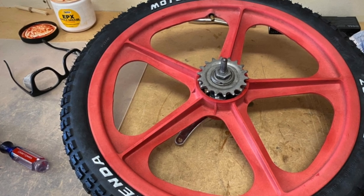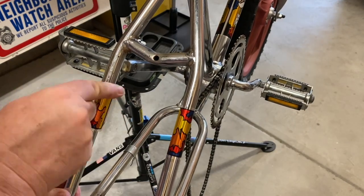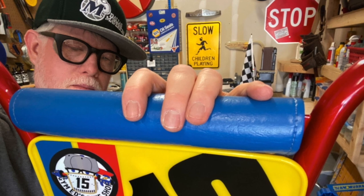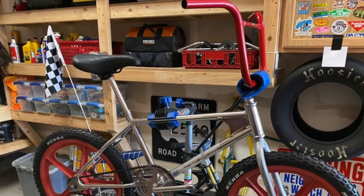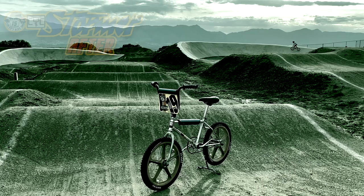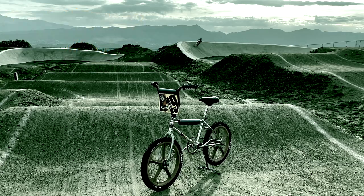The real treasure being the early 80s Skyway Tough Wheels with alloy flanges. I got the Stormer all cleaned up, reassembled, and ready for the track. In fact, we took it out to the track for a photo shoot.